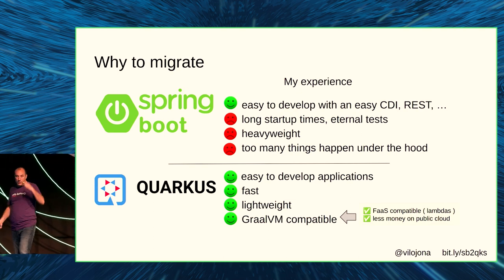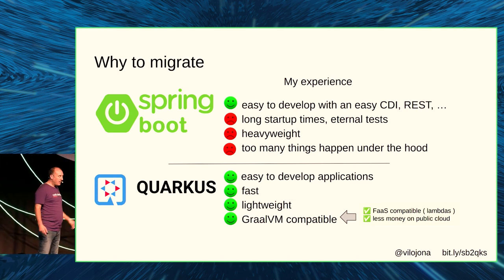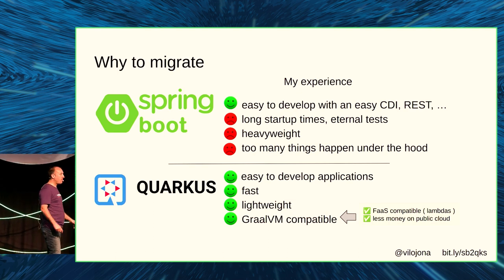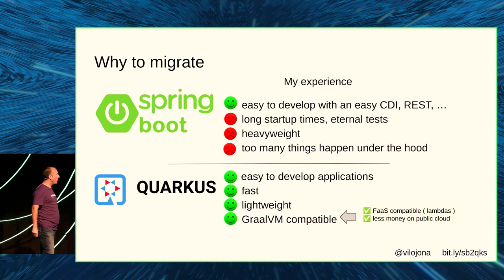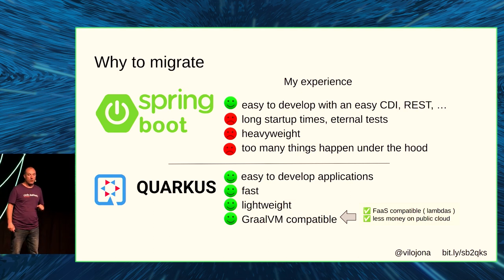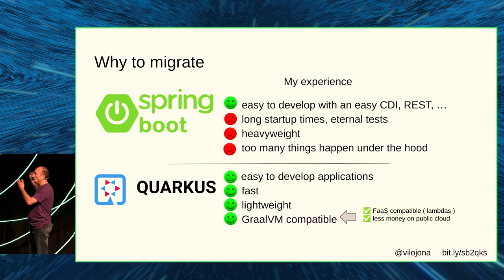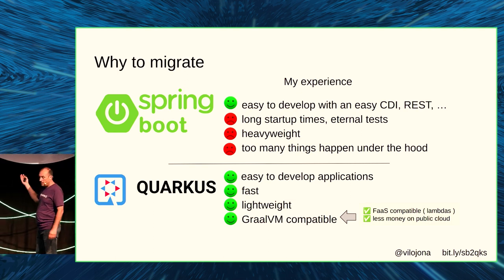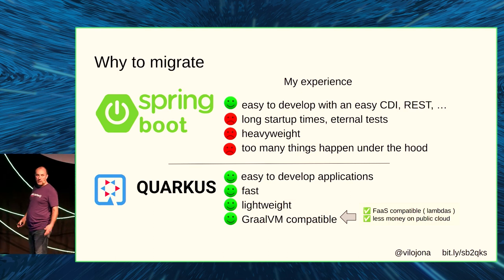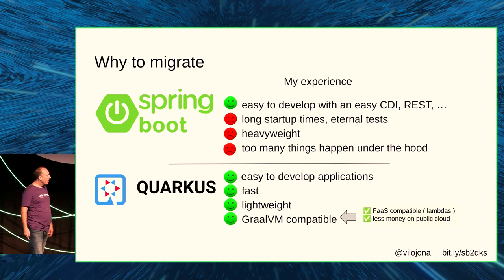I read that Quarkus is easy to develop applications, it's fast, lightweight — producing applications that don't consume a lot of memory — and it's GraalVM-compatible. That means I can produce native artifacts to deploy into a serverless system, go to function-as-a-service, or increase cluster density by putting more applications on the same resources.